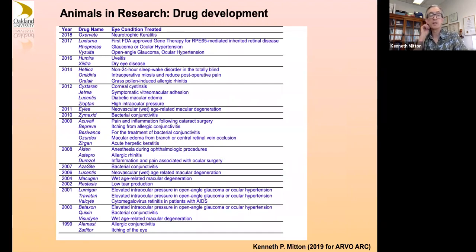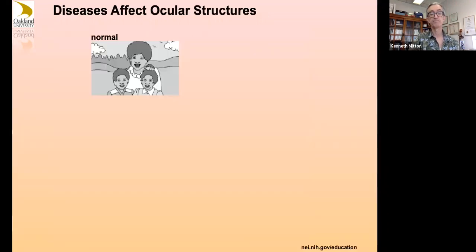In 2017, the first FDA-approved gene therapy for an RPE65-mediated inherited retinal disease came into being — replacement of a missing enzyme activity in the RPE to help the visual cycle. We use a lot of rodents and mice for animal research in drug development. Now just some basic quick overview of diseases that affect ocular structures.